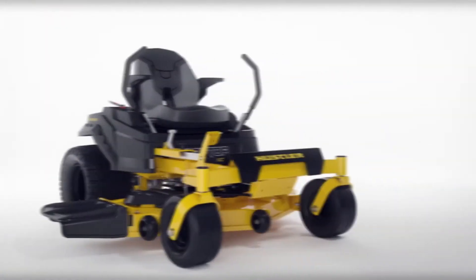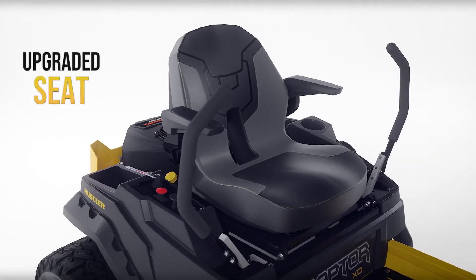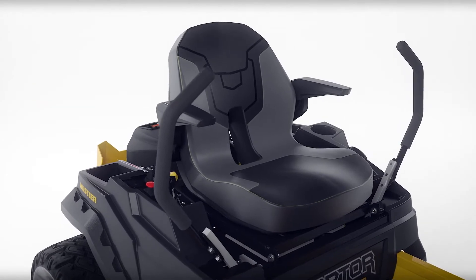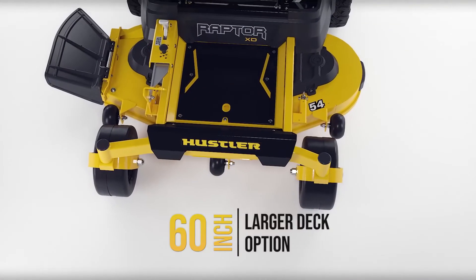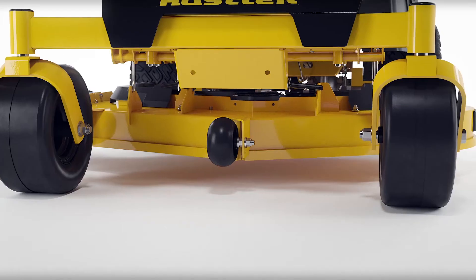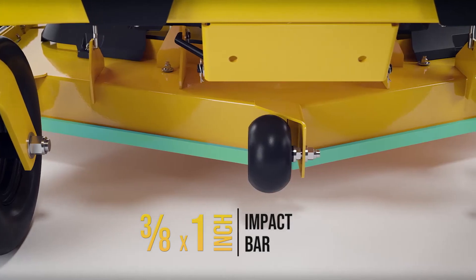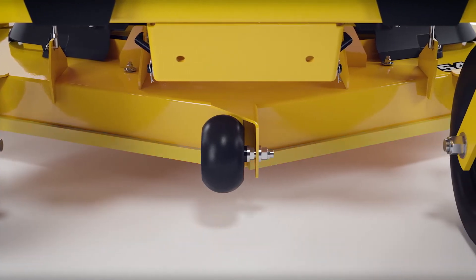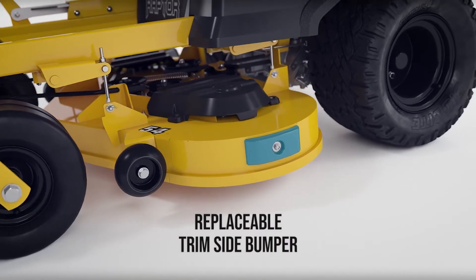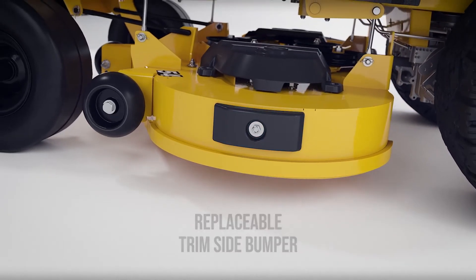The all-new Raptor XD comes with an upgraded seat, adding additional comfort with a higher backrest and more bolstered seat and back cushion. A larger 60-inch deck option is available on the XD. Added center anti-scalp wheel and 3/8-by-1-inch full-coverage impact bar adds strength and rigidity. Along with a trim-side replaceable bumper, these features help to extend the life of your deck.